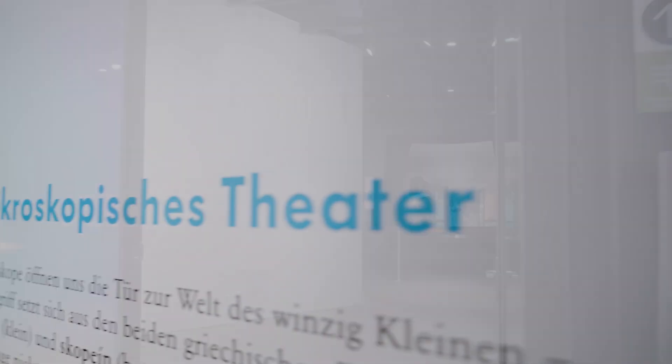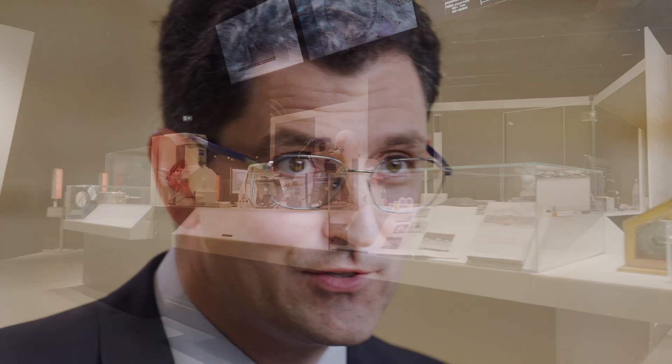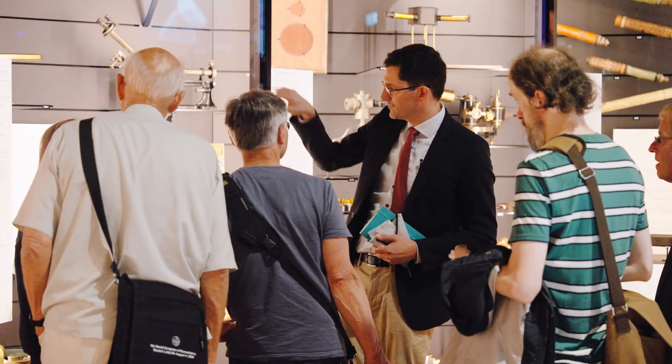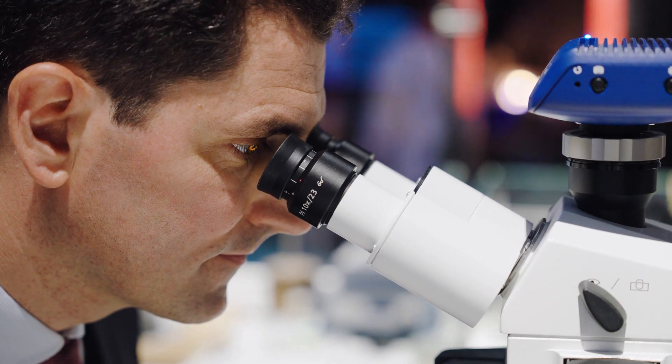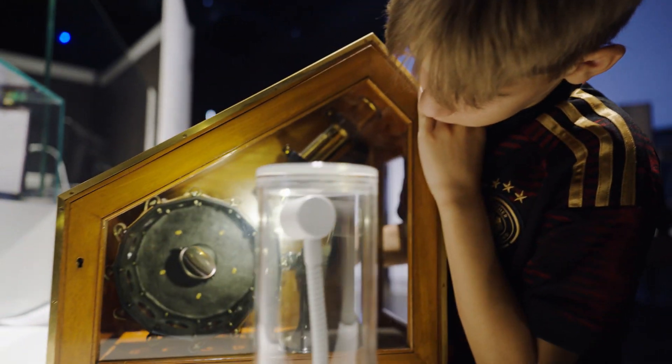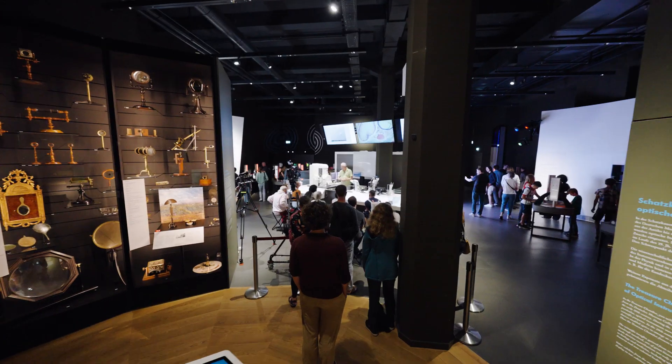Welcome to the Microscopy Theater here at the Deutsche Museum in Munich. The Deutsche Museum is a wonder to behold, to marvel at, but also to engage with. As a qualified physicist, I found both my job and my passion here, communicating fascinating optical phenomena to young and old alike, and especially when we can do that in an entertaining way.